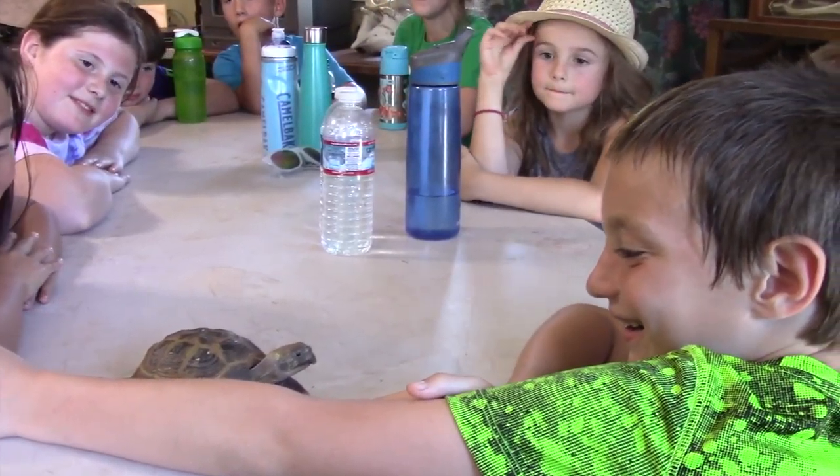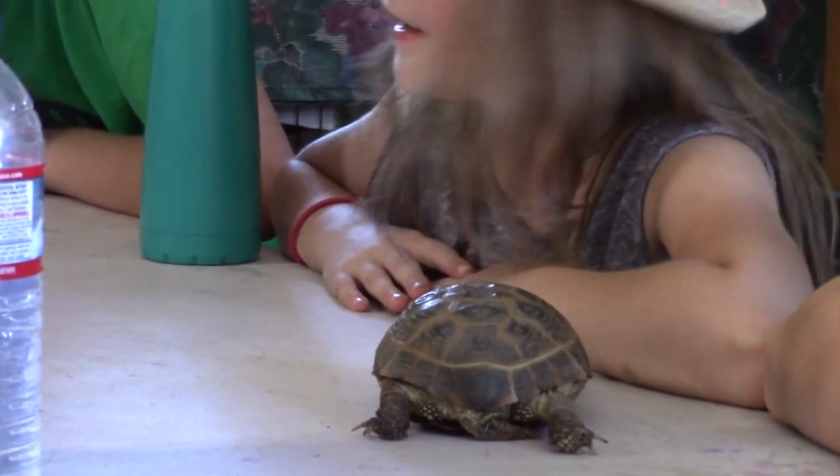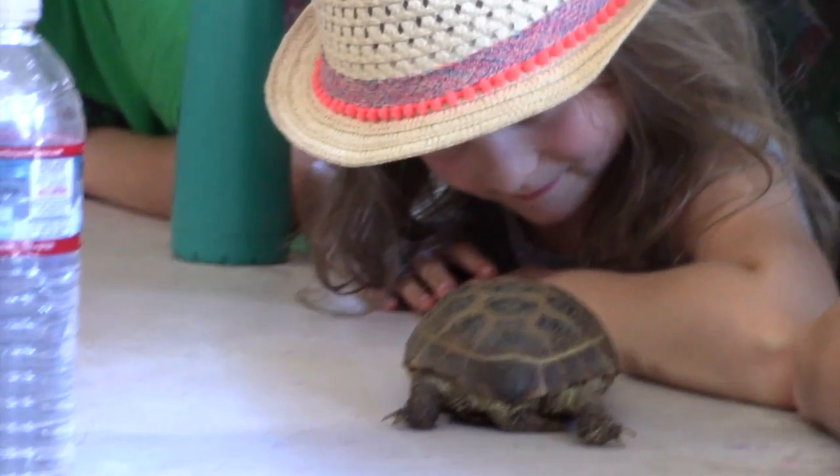What do you guys think these tortoises like to eat? Grass. Grass, yeah. Do they have teeth? No, they don't have teeth. They have what's called a beak.